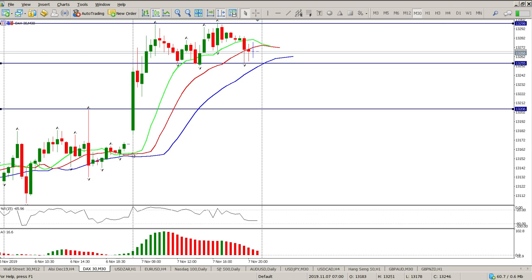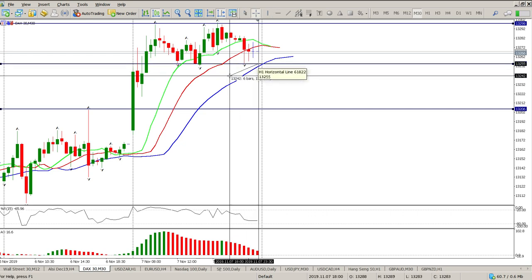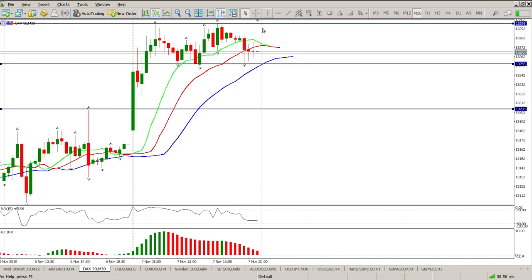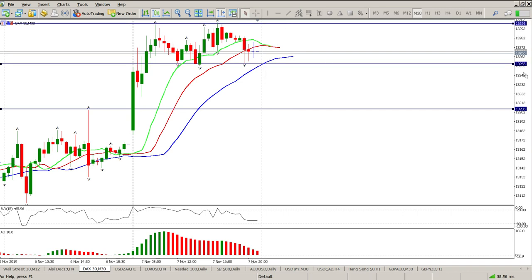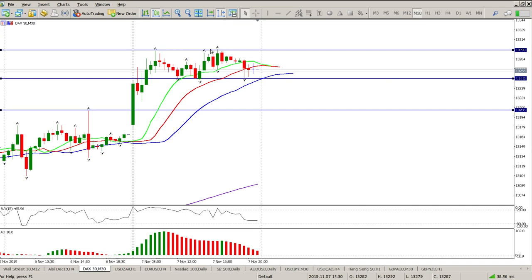Looking at the 30-minute chart, you can see pretty much one bar, then a second bar, then just sideways. These are our fractal levels and I think you need to trade this as a range — long off the bottom at 13,055 with a 10-point stop loss. My first goal will be the top of the range, which is only 43 points away. That's the trade I'm looking for until I get a 30-minute or 12-minute close above the top of the range.